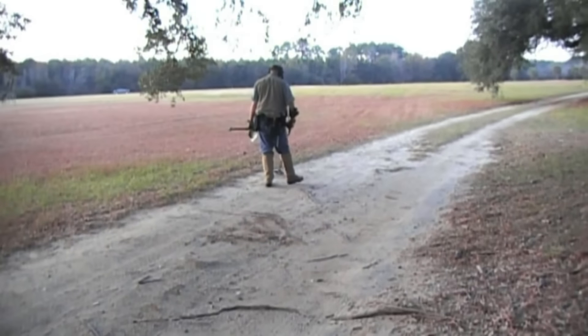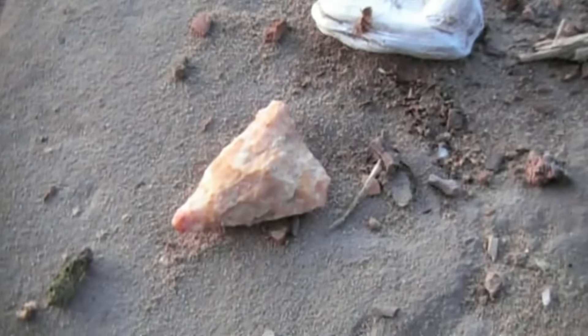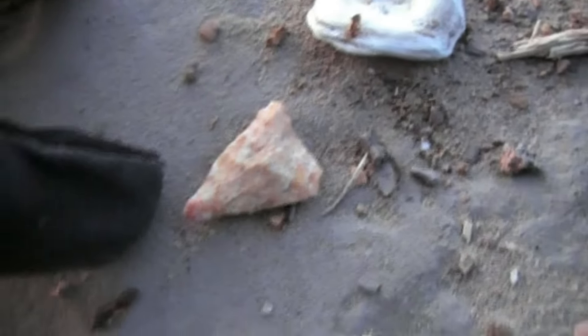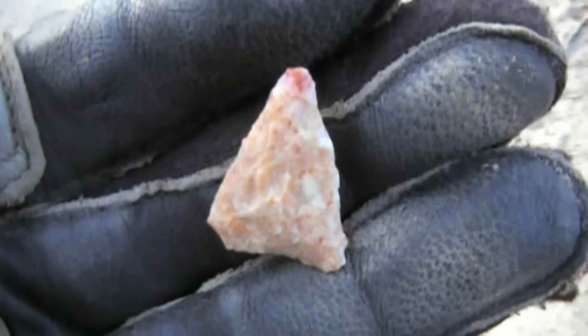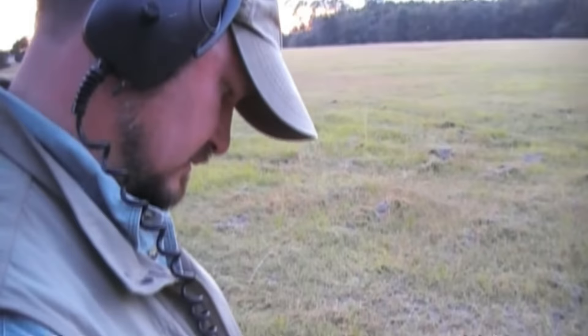As we continue working our way up this road, Bill made up for the arrowhead he pretty much sat on just a minute ago — he found another one down here. I want to show it to you before we pick it up: nice little bird point sitting there in situ. We can see the size of it before we pick it up. Great find.